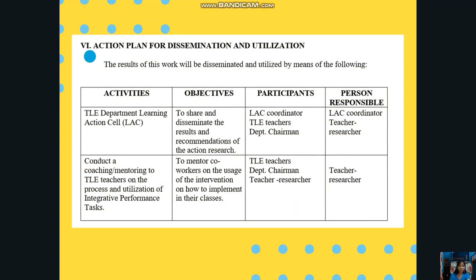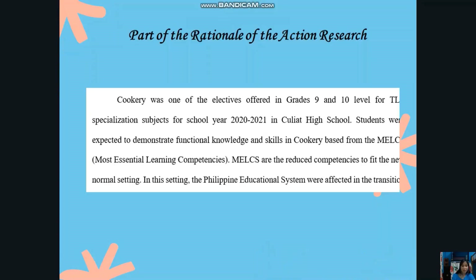Part 6 of the action research is the action plan for dissemination and utilization. That is why, this morning, I am going to share and disseminate the results and recommendations of the action research, as well as to mentor you on the usage of this intervention and how to implement it in your classes. This action research was conducted last school year 2020–2021.